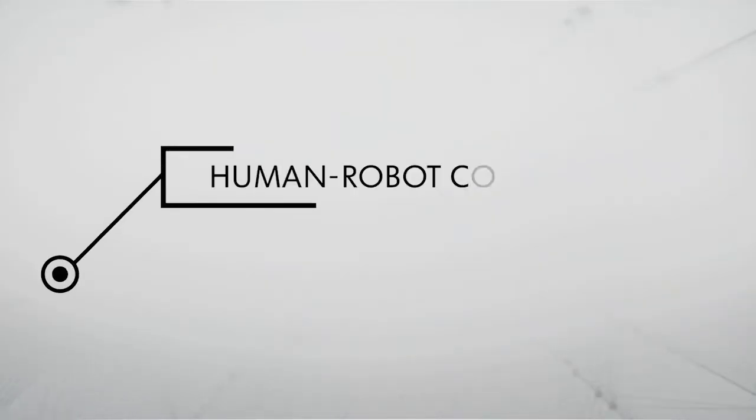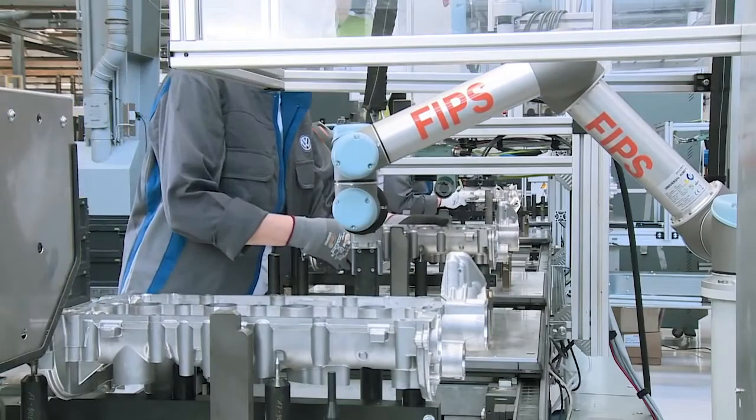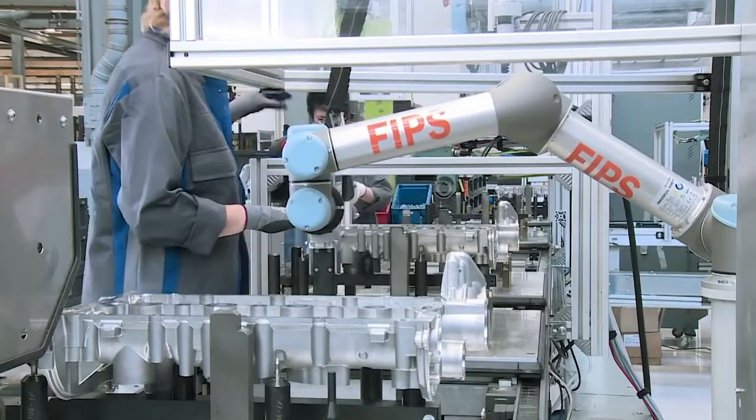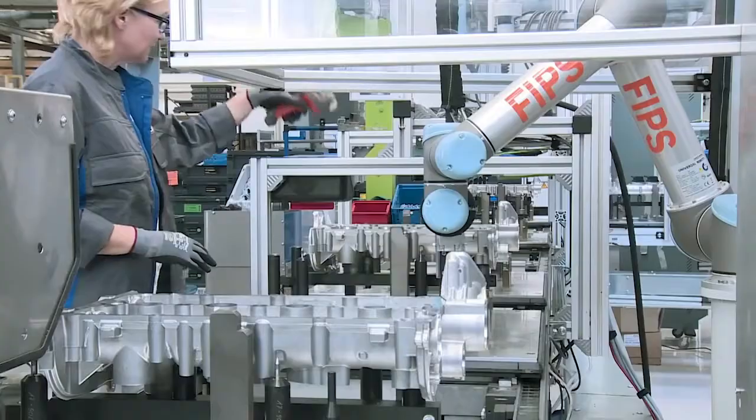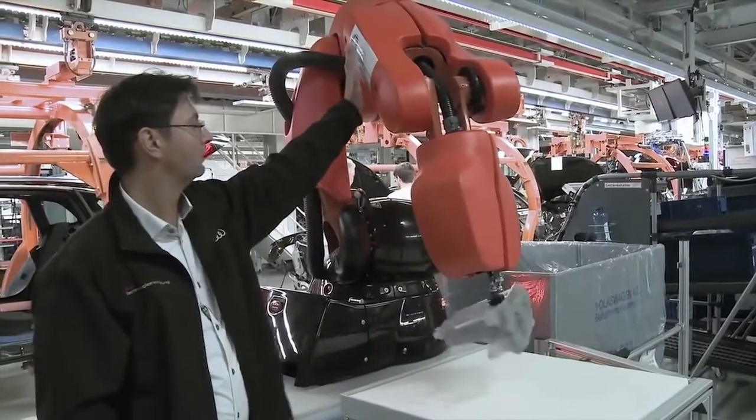Example: human-robot cooperation. In the past, protective grids separated robot arms and employees. In the future, employees and robots will work increasingly hand in hand. This is made possible by new security sensors. Robots take on especially monotonous and arduous activities. Today, robots already play a part in contributing to ergonomic workplaces at the Volkswagen factories in Chemnitz and Salzgitter.